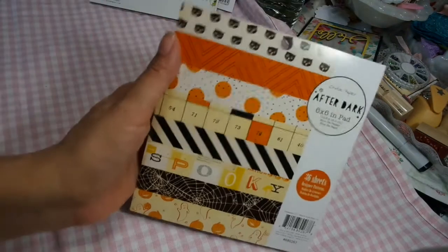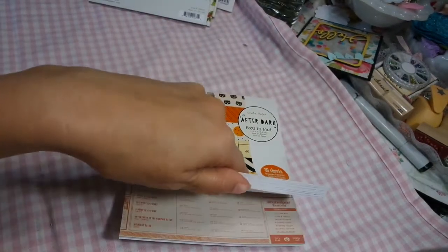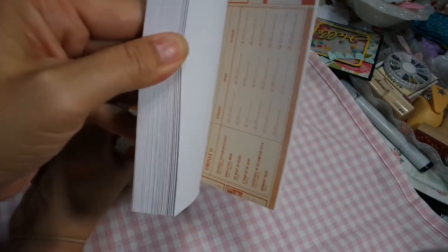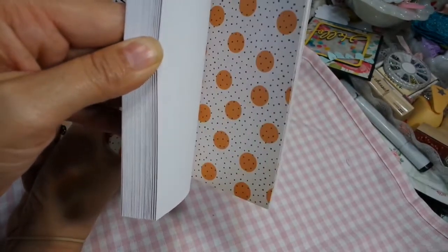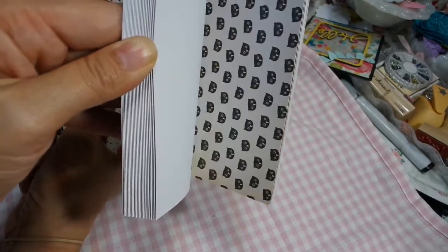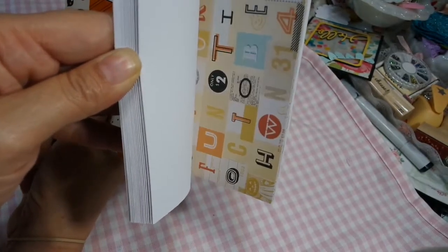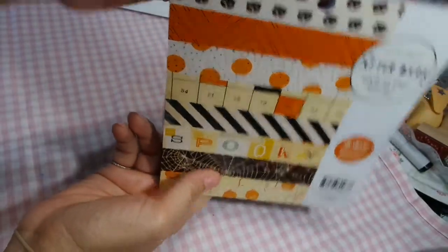I got After Dark and I just have the pad right now. I might get some more accessories, I'm not sure, but right now today it is just the pad and it's very, very pretty. I love the simplicity — kind of a modern twist with a bit of retro. As I look, I see modern and then I see retro. It is a very nice pad and this is by Crate Paper.